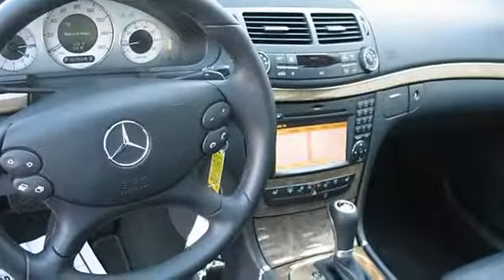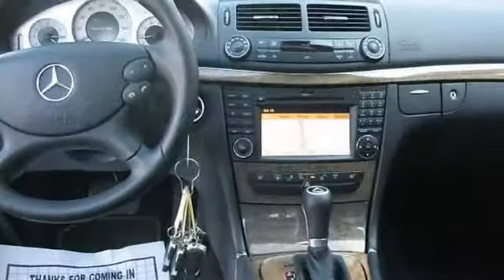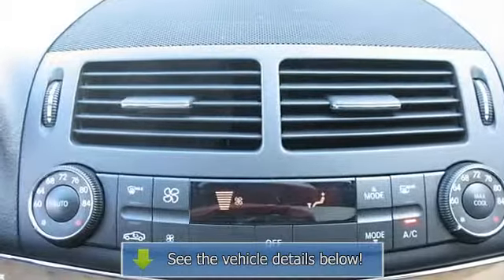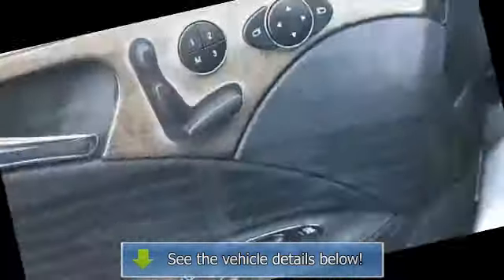Cruise control, dual illuminated visor vanity mirrors. 4MATIC all-wheel drive. 5-speed automatic electronically controlled transmission with driver adaptive shifting. 3.5L DOHC 24-valve 6-cylinder engine.